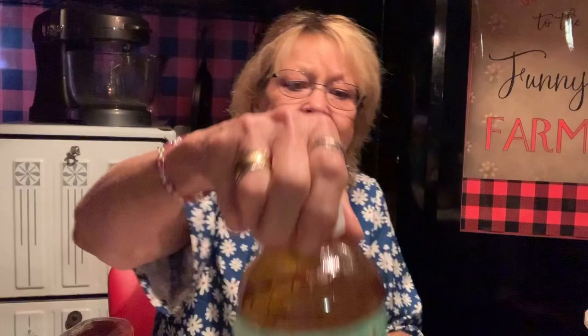I wanted to try the Arizona green tea with ginseng and honey — I've never tried it before. It's 100 percent natural and real brewed, 34 ounces. I'm a little wound up today — it's my daughter's birthday and I'm excited and worn out at the same time. But I thought I'd try one of these green teas.